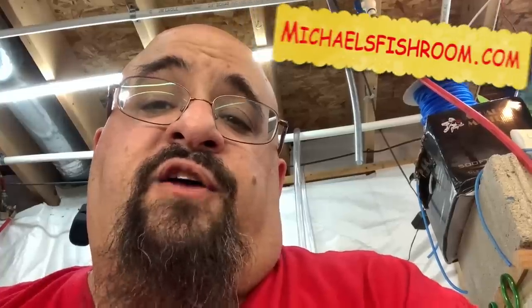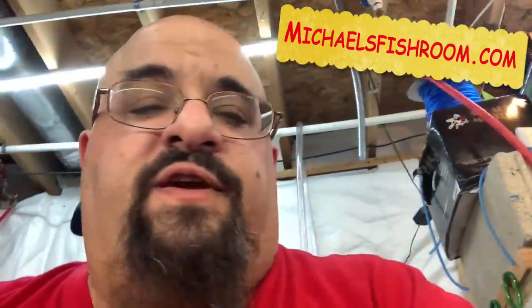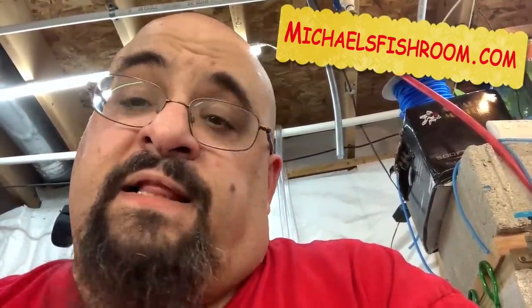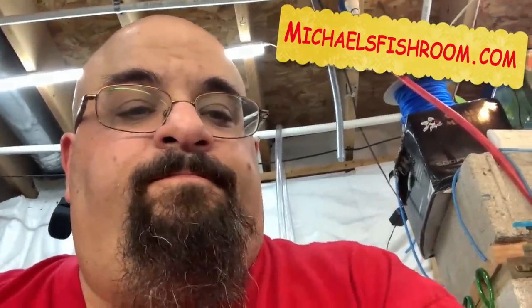I'm babbling because this video is like 25 minutes long and I'm tired. It's been a long week — I've got one more day left. Fry Fry Friday. Hope you guys liked it. Don't forget to check out michaelsfishroom.com. Smash that subscribe button gently, boop the notification bell. Check out my boy Scott and his girl Liz, King and Queen Cichlids. I think that's it.